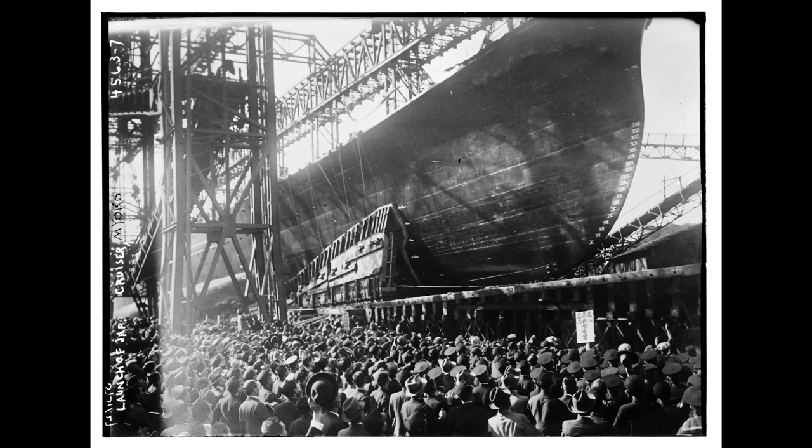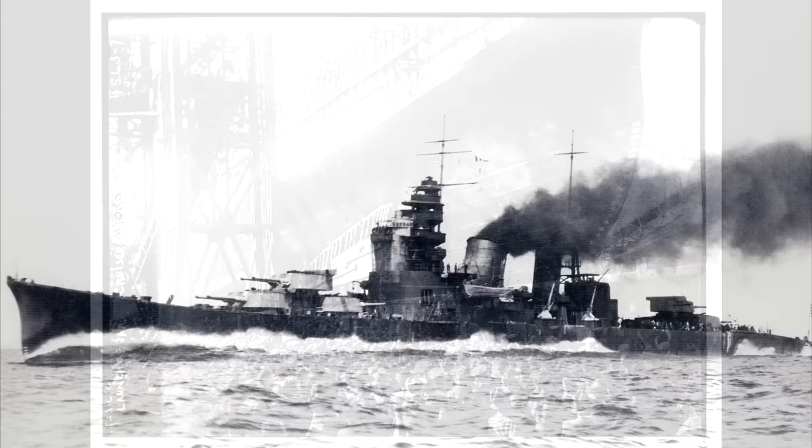Along with the heaviest armament of any first-generation treaty cruiser — the Pensacolas had the same number of guns but no torpedoes, and the Counties had torpedoes but fewer guns — the Japanese Navy also aimed for the highest speed, requesting 35.5 knots to come from no less than 130,000 shaft horsepower. That's only 14,000 less than the total power propelling the battlecruiser HMS Hood, which was over four times this ship's proposed displacement.